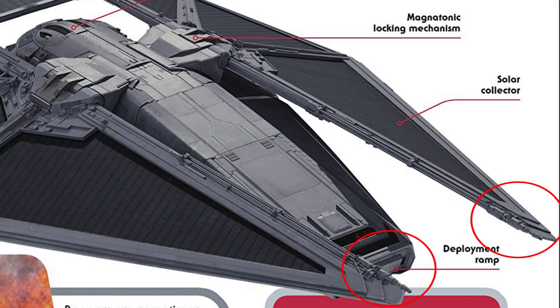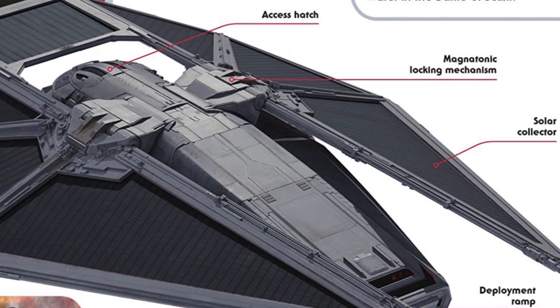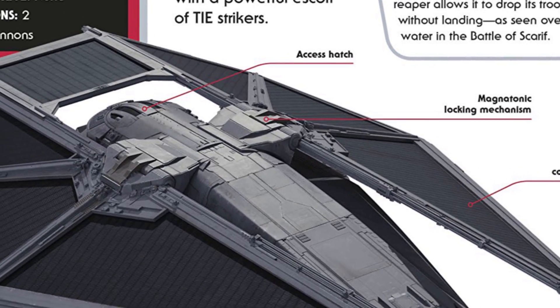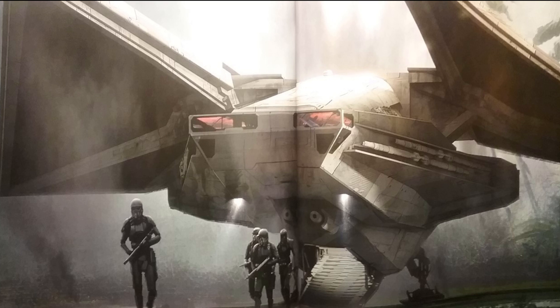At the end of each of these wings, we can find a laser cannon, and if we look towards the back of this ship, we see the access hatch, and the magnetomic locking mechanism that would hold this ship in place when it was in hangar bays, while also acting as the pivot point so that the wings could fold slightly up and down for vertical takeoff and landing.